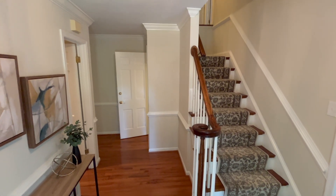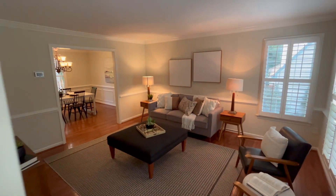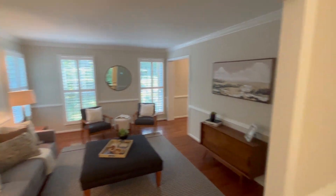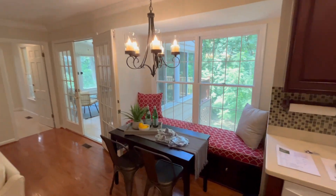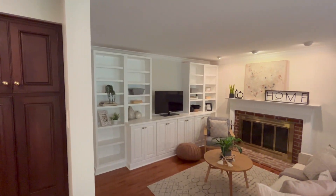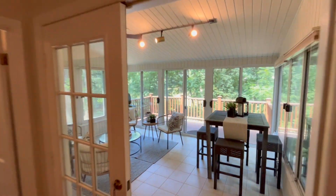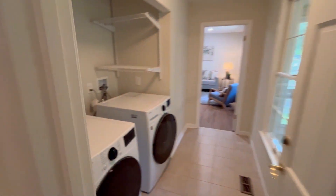Come on in. We've got this great formal foyer space. There's a main level study, formal living and dining rooms. We've got an eating kitchen with built-in seating, open to the family room with built-ins. Sunroom with its own air conditioning and heating, and main floor laundry.